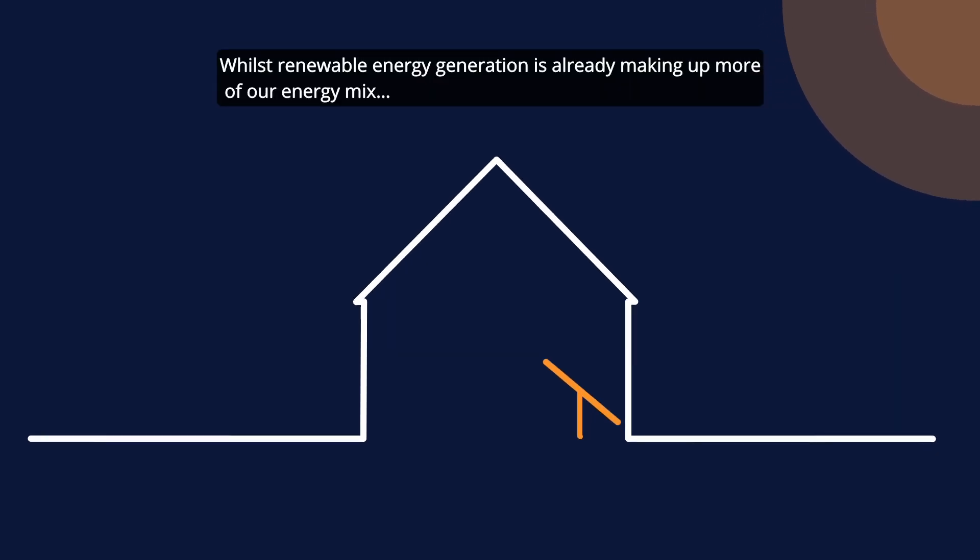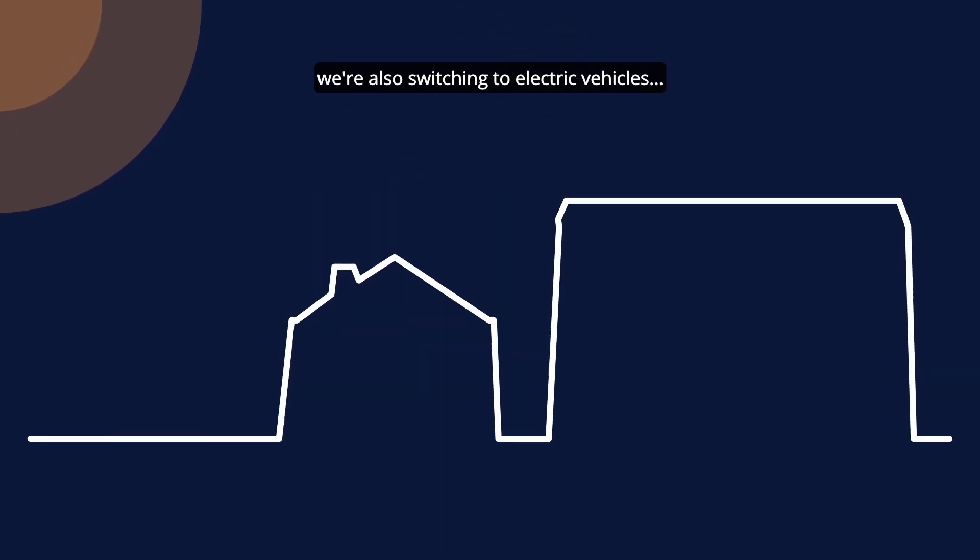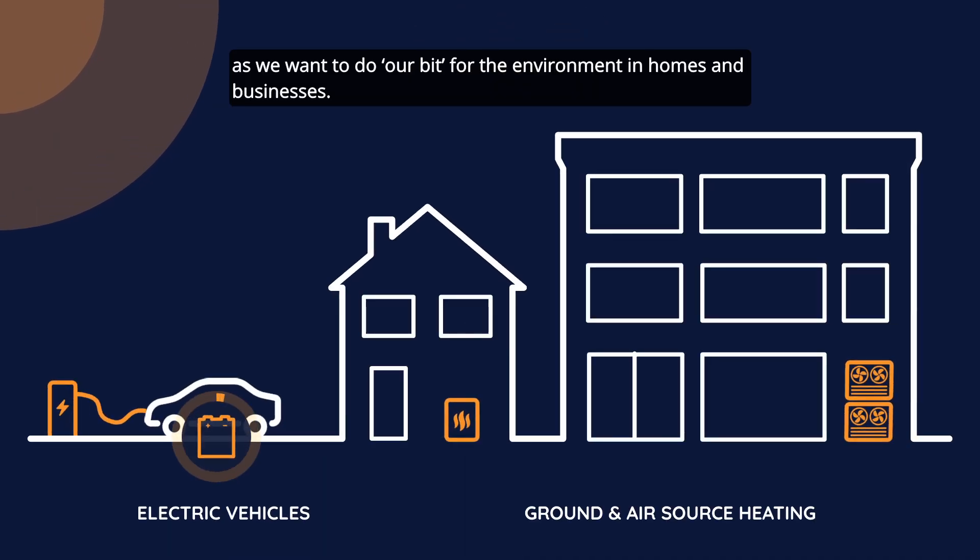Whilst renewable energy generation is already making up more of our energy mix, we're also switching to electric vehicles and heating as we want to do our bit for the environment in homes and businesses.